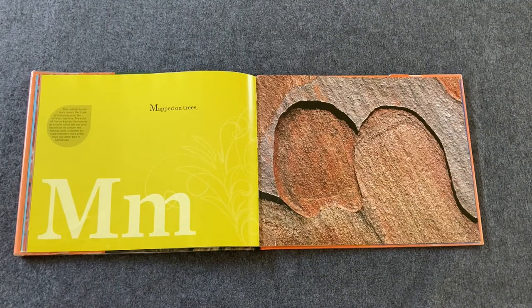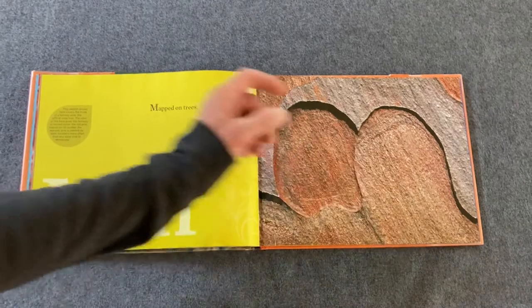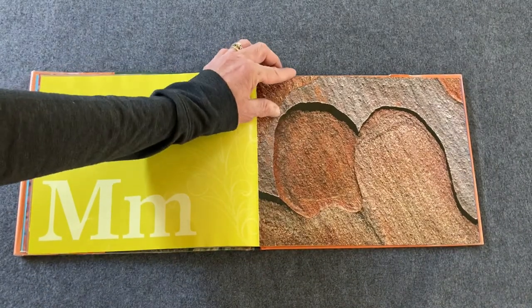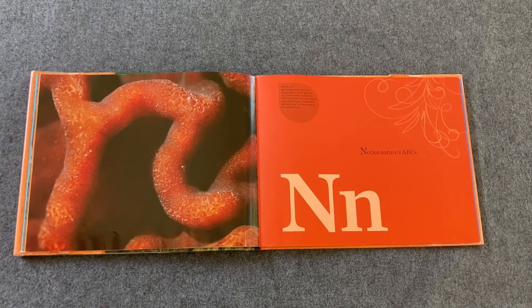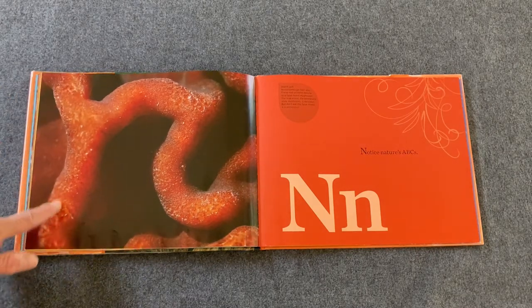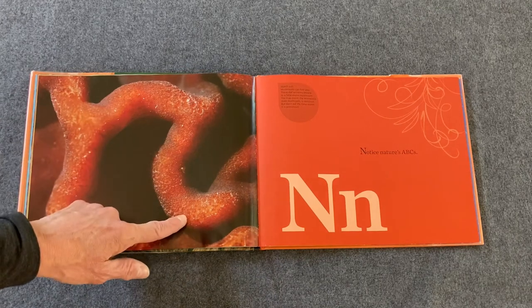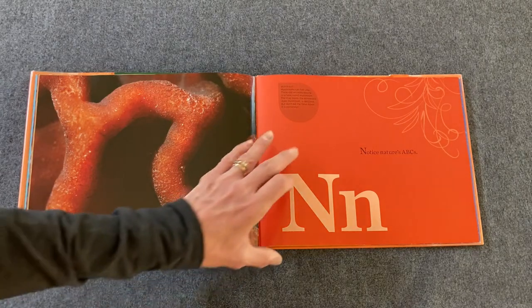Mapped on trees — there's that M we saw at the beginning. Do you remember how to do this M? It's part of a Norway pine tree. Notice nature's ABCs. That looks like a lowercase n, doesn't it? Do you know how to do a lowercase n? And this is part of a mushroom.